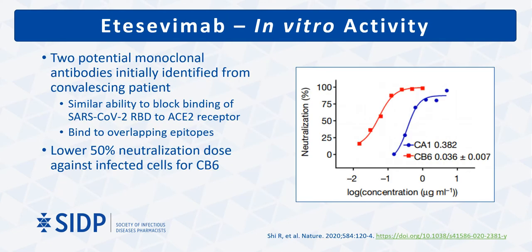Etesevimab was also identified from a convalescing patient. Two final antibody candidates were discussed, both with similar ability to block RBD binding. However, etesevimab, labeled as CB6, was selected due to stronger neutralizing activity as evidenced by the lower 50% viral neutralization dose as depicted in the figure.